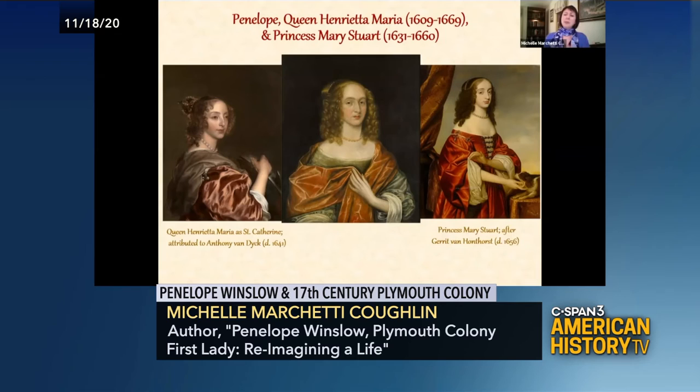Penelope's gold choker necklace, her hairstyle, and her hood are very similar to Mary Stuart's. So she's clearly aligning herself here with the uppermost echelons of society.